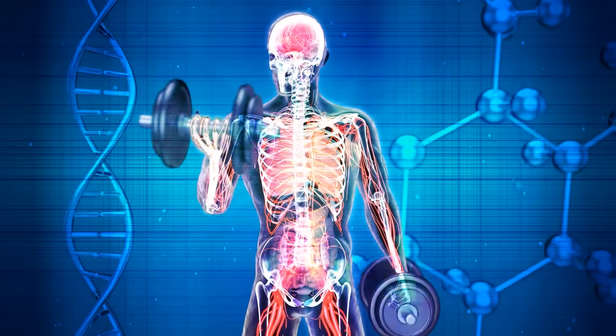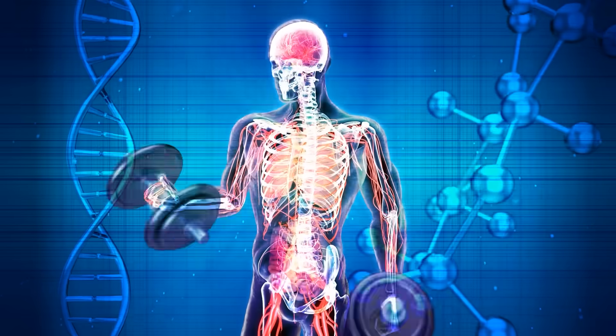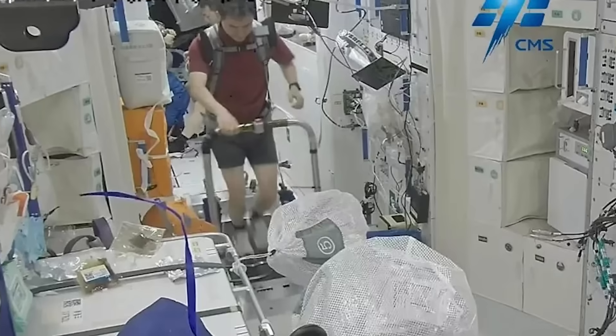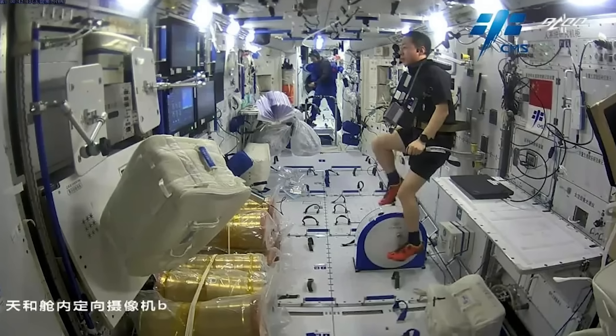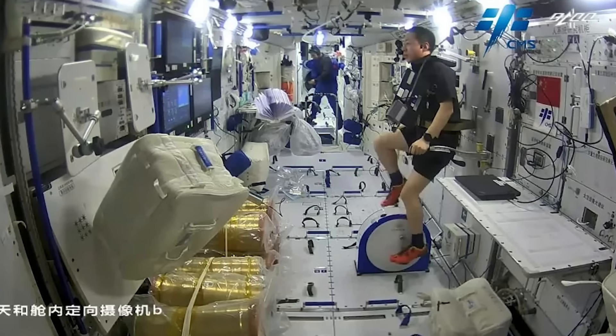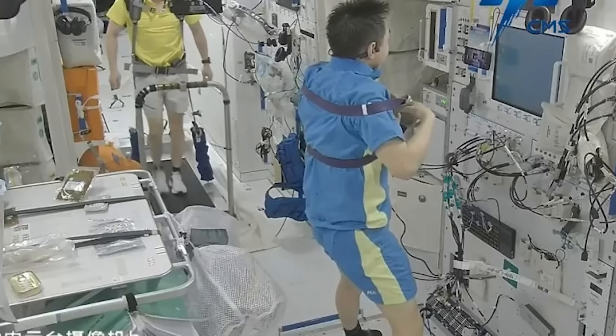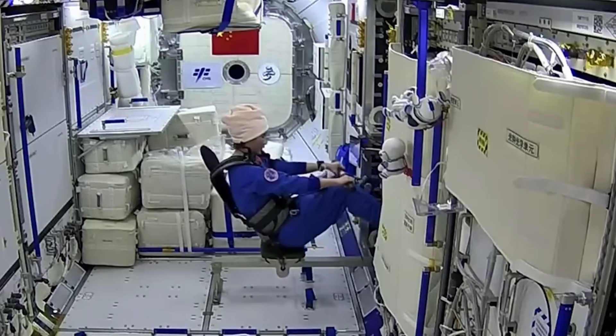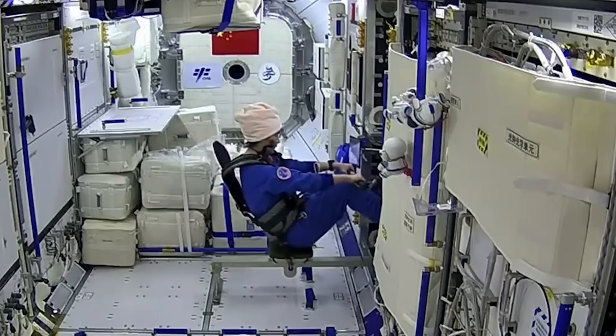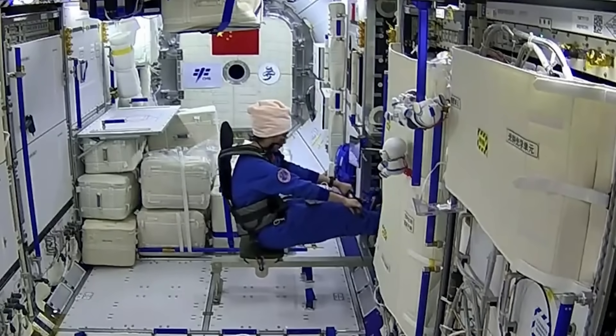Regular exercise also helps to prevent fluids from building up in the person's head. The Tiangong has a special treadmill and cycling station for cardio, pretty similar to what we've seen before on the ISS. The newer Chinese equipment is just much smaller and more integrated into the design. And for resistance training, the new Mengtian research module came equipped with a rowing machine.